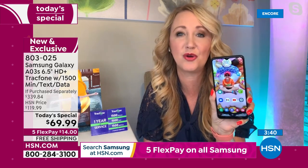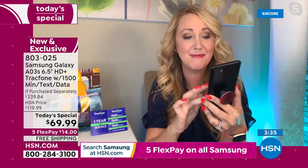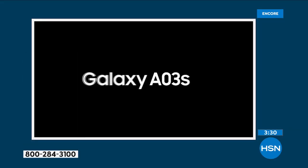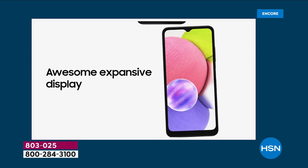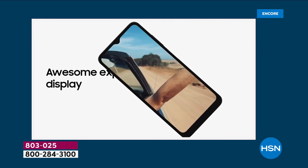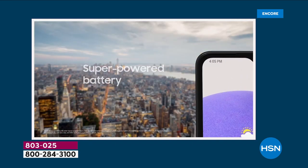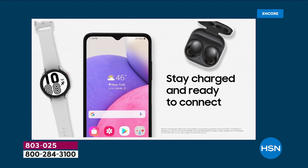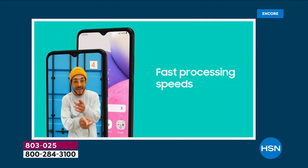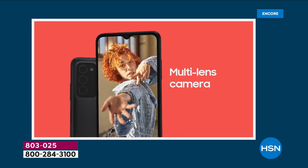1080p high definition video can be shot here at 30 frames a second — it's truly amazing how beautiful everything looks when you're using a Samsung Galaxy. Gaming, TikTok videos, whatever it is — you're getting one of the latest Android operating systems here. It's fast and efficient. That octa-core processing — we showed you that eight-lane highway — that is important. You don't want a phone that's slow or tedious. Samsung Galaxy has perfected it.